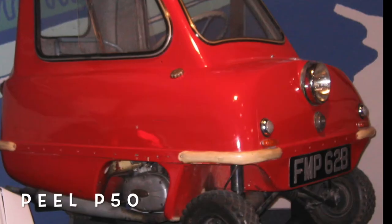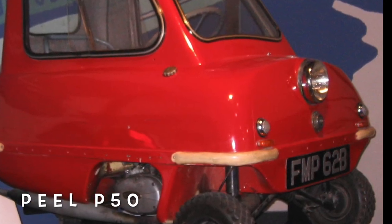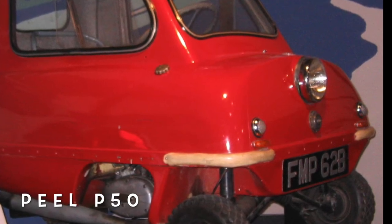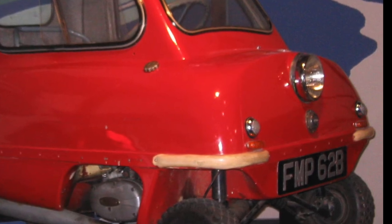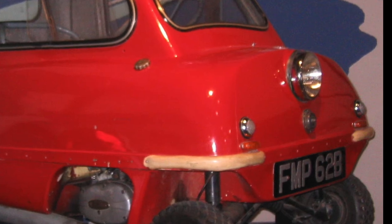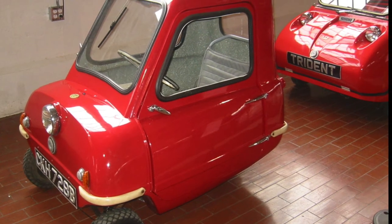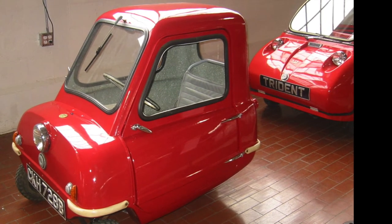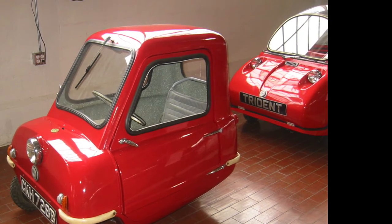The Peel P50 is a three-wheeled micro-car originally made from 1962 to 1965 by the Peel Engineering Company on the Isle of Man. It was listed in the 2010 Guinness World Records as the smallest production car ever made. The original model has no reverse gear, but a handle at the rear allows the very lightweight car to be maneuvered physically when required. Designed as a city car, it was advertised as capable of seating one adult and a shopping bag. The vehicle's only door was on its left side, and equipment included a single windscreen wiper and one headlight.